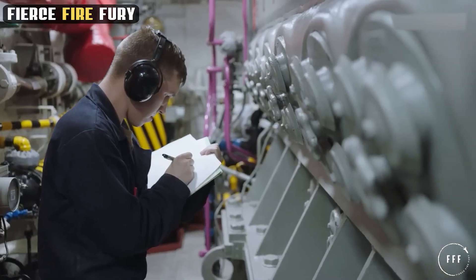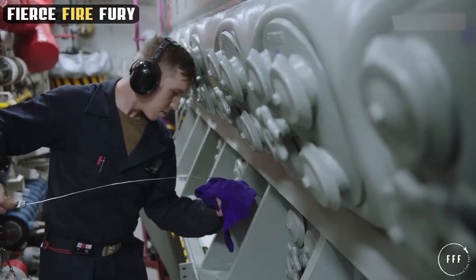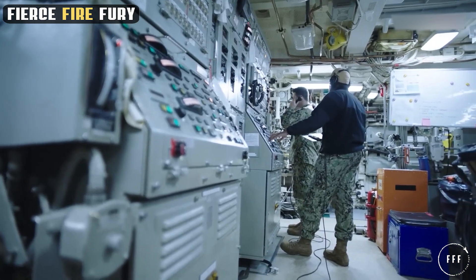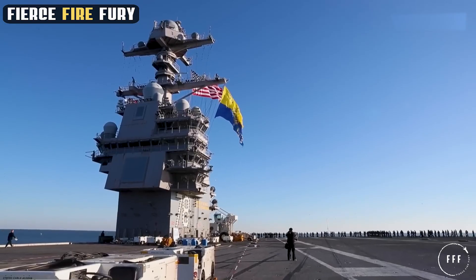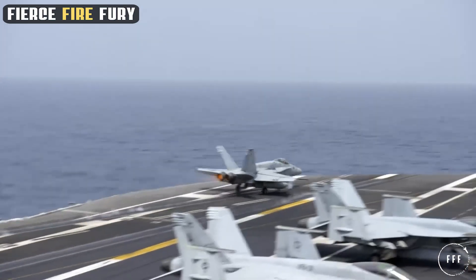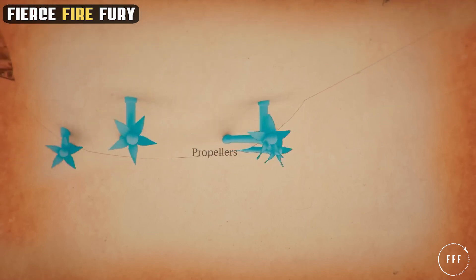At the heart of the USS Ford's formidable capabilities lies its advanced nuclear power plant. The Ford-class carriers are powered by two A1B nuclear reactors, each capable of producing significantly more power than the A4W reactors used in the Nimitz-class carriers. This increase in power output is critical, providing the energy needed to support the ship's advanced systems and future technological upgrades. The working principle of these reactors is based on nuclear fission, where atomic nuclei are split to release a tremendous amount of energy. This energy heats water and creates steam, which drives the turbines that produce electricity and propel the ship. The closed-loop system ensures that reactor operations are efficient and secure, with multiple safety measures to protect the crew and environment.